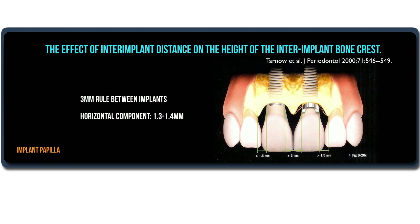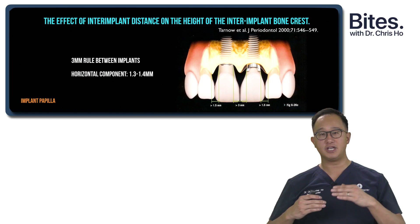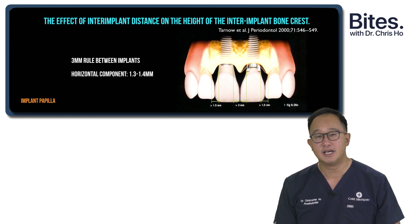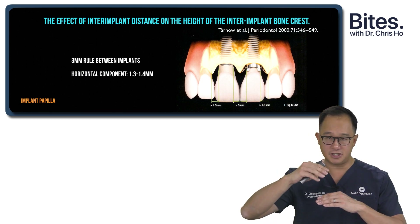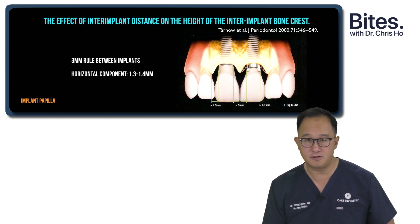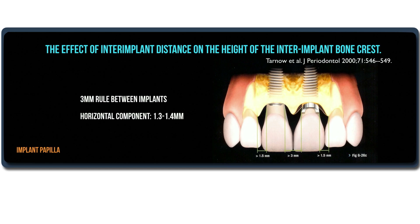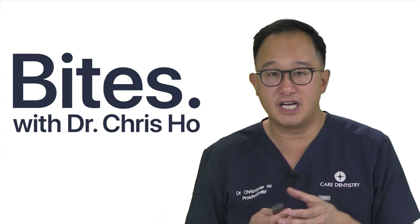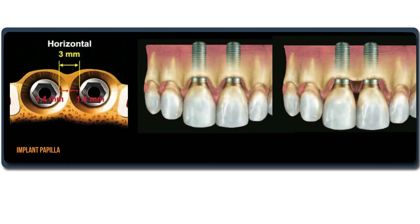When we place implants adjacent to another implant, we want to leave at least 3mm of space between them. The original concept was to leave this distance because we'd have vertical bone loss to the first thread — normally 1.5mm of bone loss. But as part of that vertical bone loss, you would also have a horizontal component of roughly 1.3 to 1.4mm. So if you place implants too close to each other, that horizontal biologic width dimension becomes very narrow and you start to lose that bony peak between the adjacent implants.